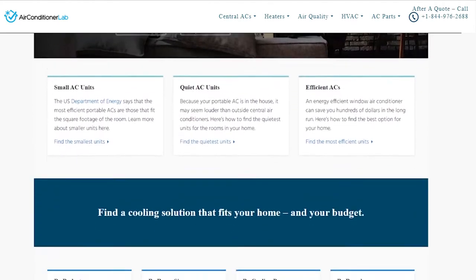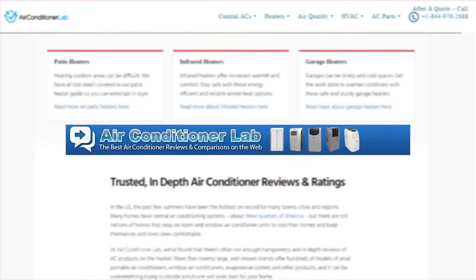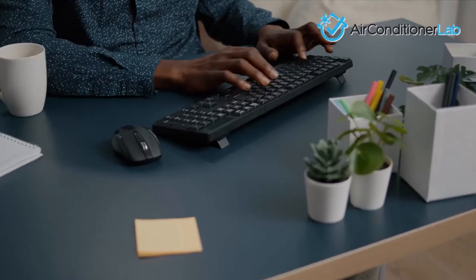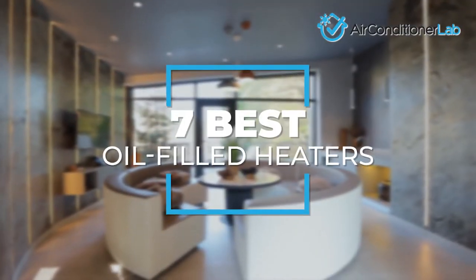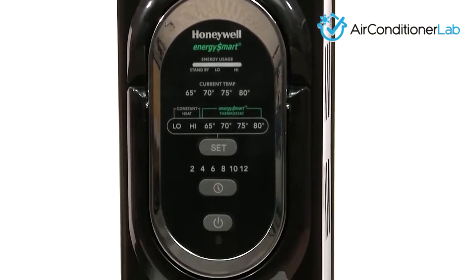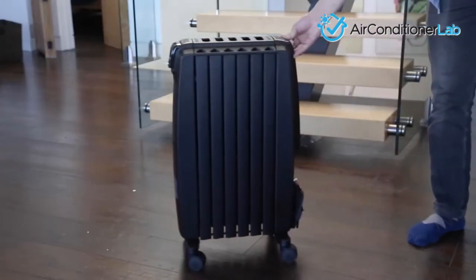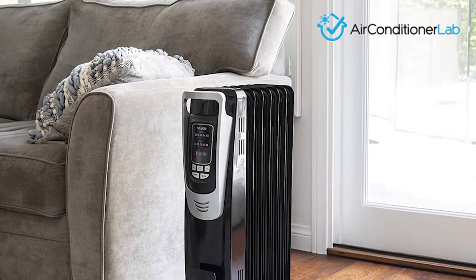Welcome to airconditionerlab.com. Our website and YouTube channel review a variety of products and recommend only the best HVAC brands. We spend hours researching the top models in each category so that you can purchase with confidence. In this video, we focus on the seven best oil-filled heaters. One quick thing to note is that wattage is a metric used for heating power — the higher the wattage, the larger the area that can be heated. Let's get started.